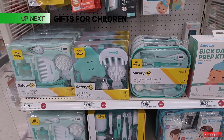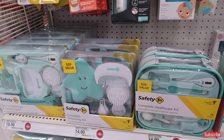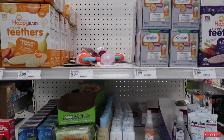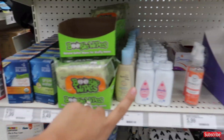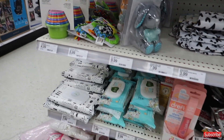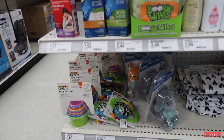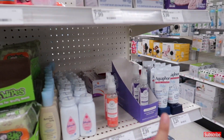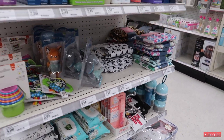Don't forget the expecting mommies in your life. These gift sets are valued over $20 but are priced at $14.99. They also have smaller items you can create gift baskets with — really good for first-time parents or anyone expecting little ones. These items are more needed for infants, but great ideas for gift baskets.